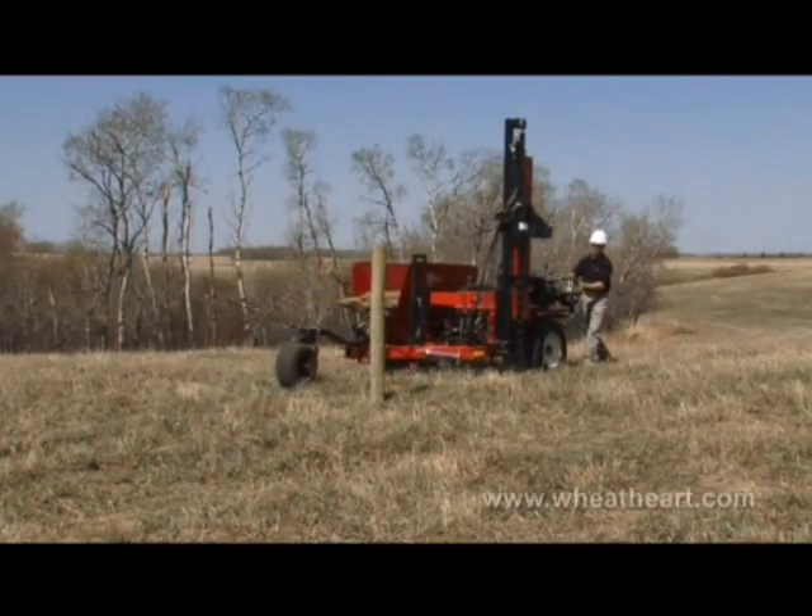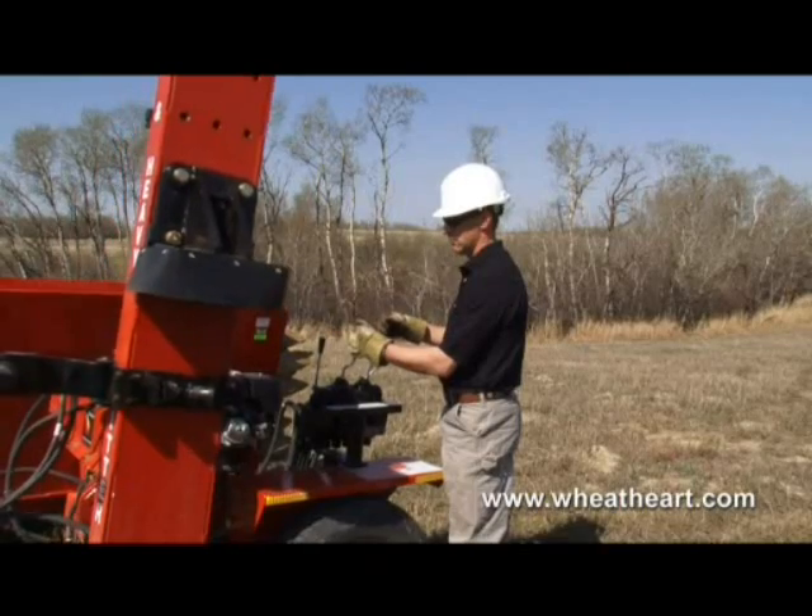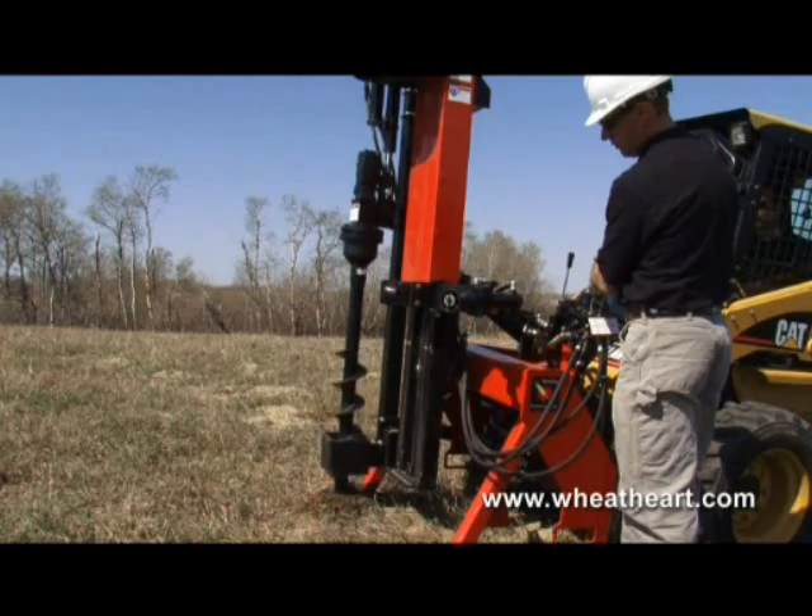Established in 1973, Wheathart Manufacturing is known for quality, innovation and durability in agricultural equipment.